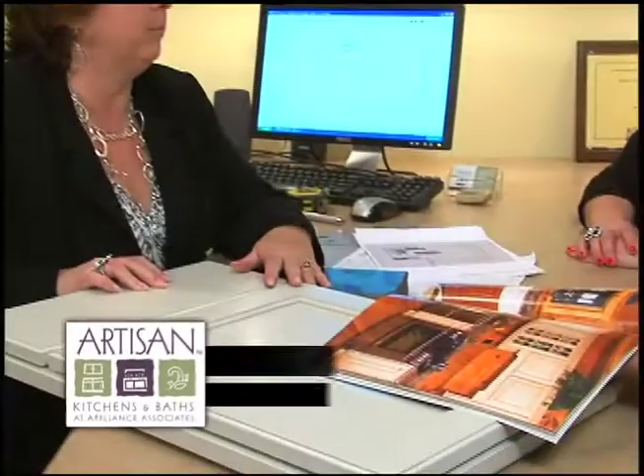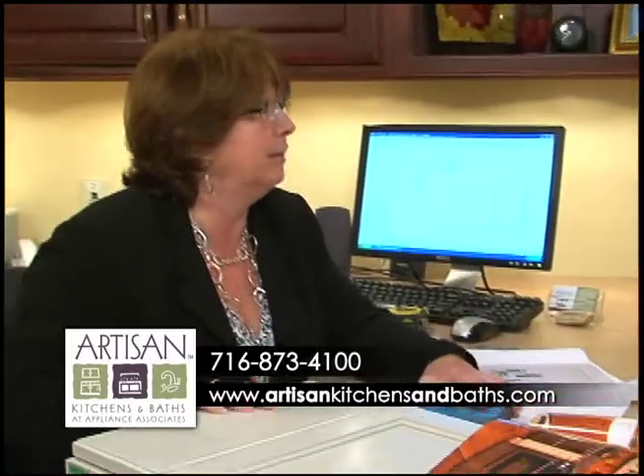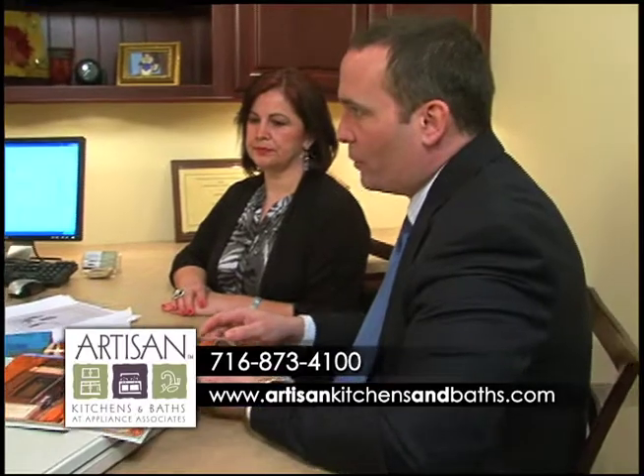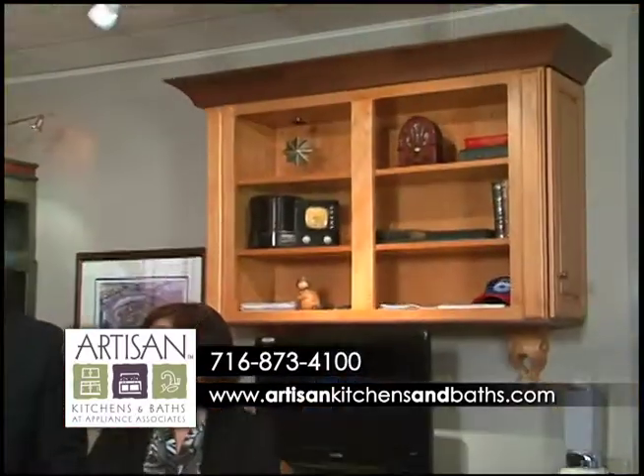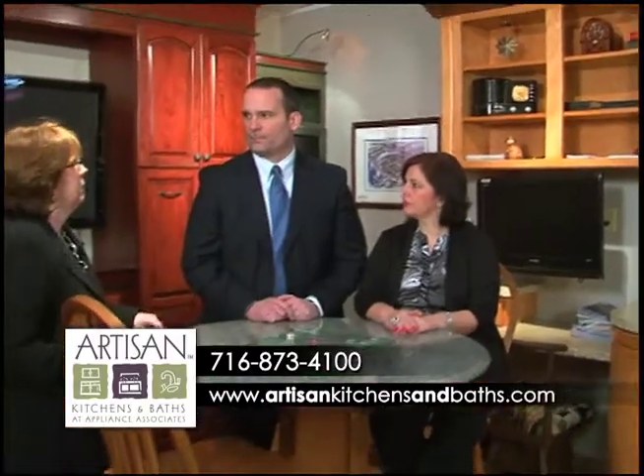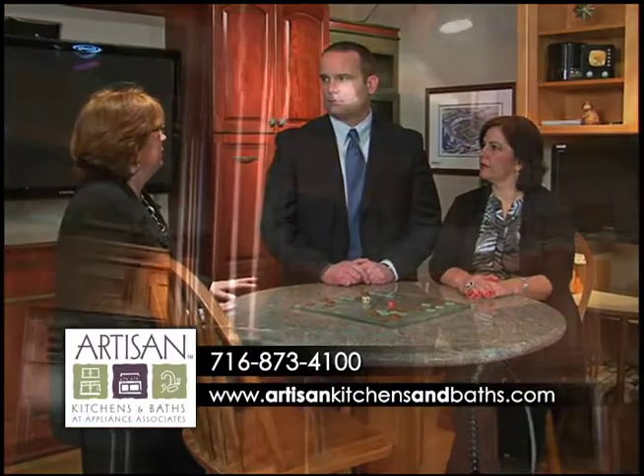Begin with the Artisan Kitchens and Baths design team. Bring your vision to our showroom — from your own imagination, from a magazine, from your neighbor — and we'll assist you from that point forward. Step by step, we help guide you until you have the kitchen of your dreams.